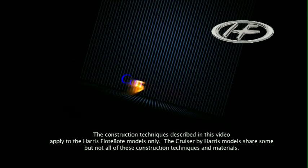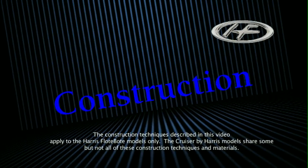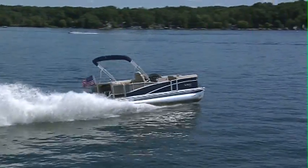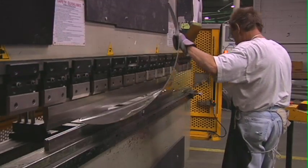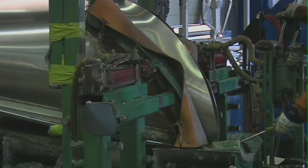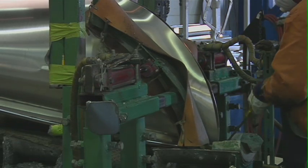A look inside our production facility and processes will show you why Harris Float Boat leads the industry in production techniques. The key to the smooth ride of every Harris Float Boat begins with the tube's design and construction of its running surfaces. Though more difficult to manufacture than typical pontoon tubes, our exclusive two-piece dolphin nose tube design is just one example of our obsession for construction perfection.